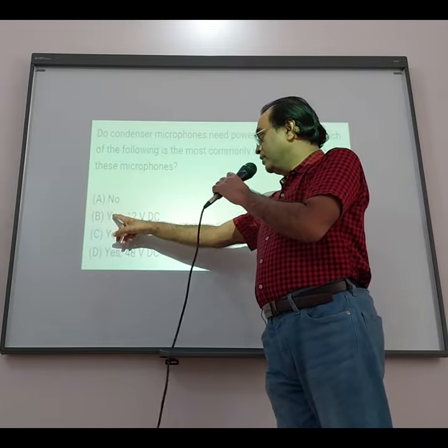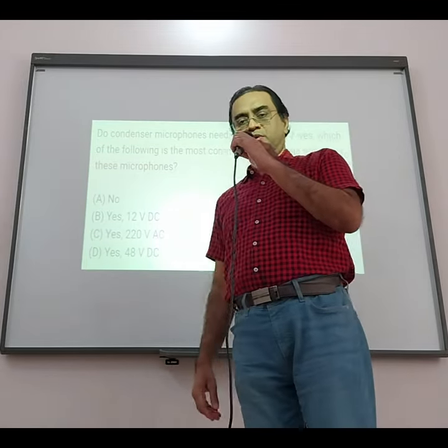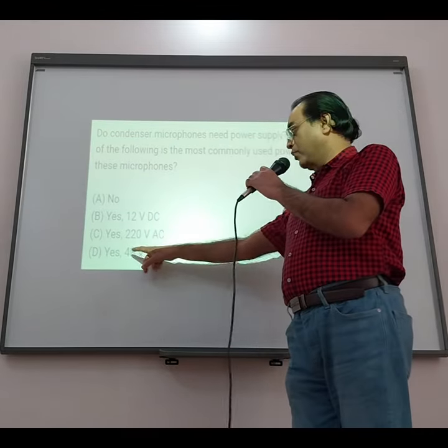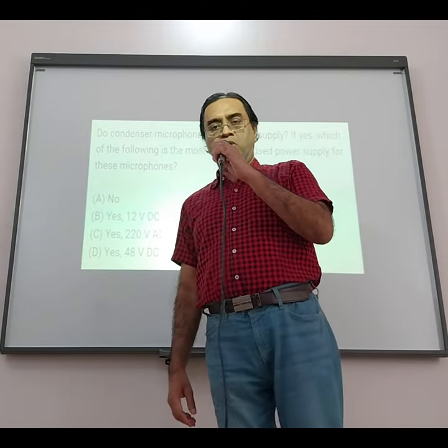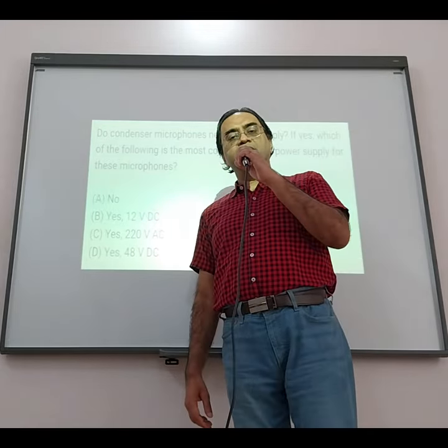Out of the remaining two options, the most commonly used power supply for these microphones is the 48-volt DC supply. It is also called phantom power supply. So the answer is option D.